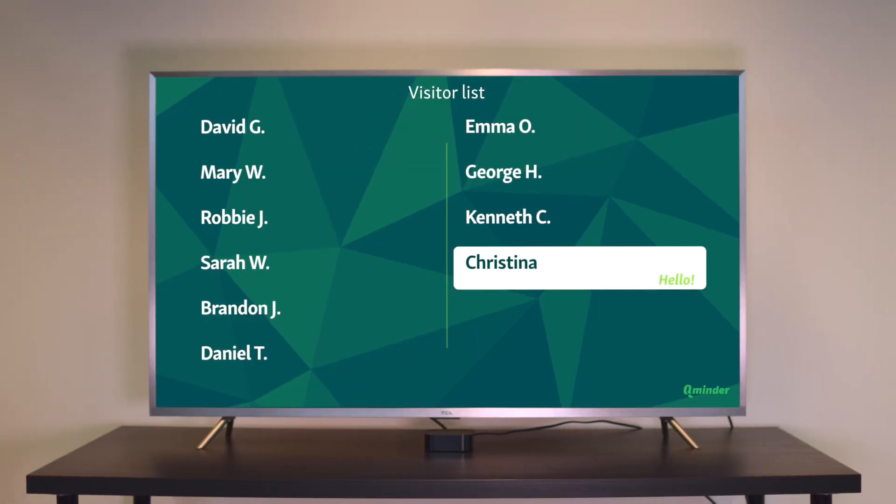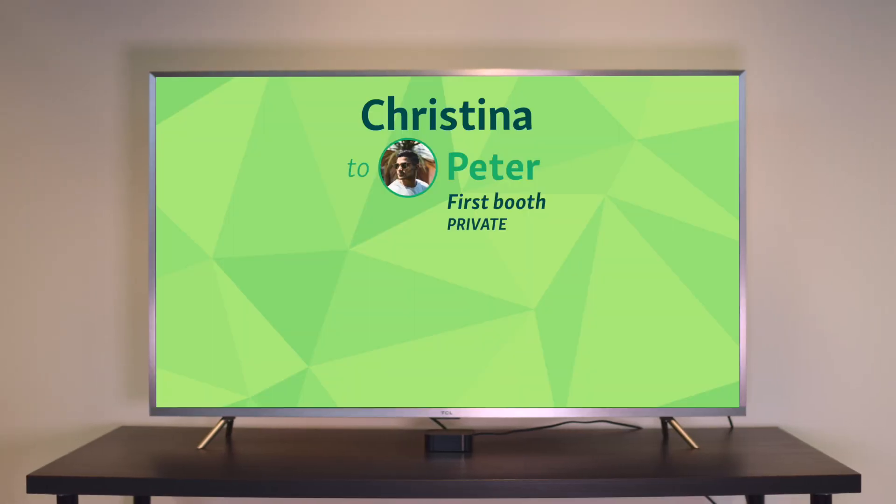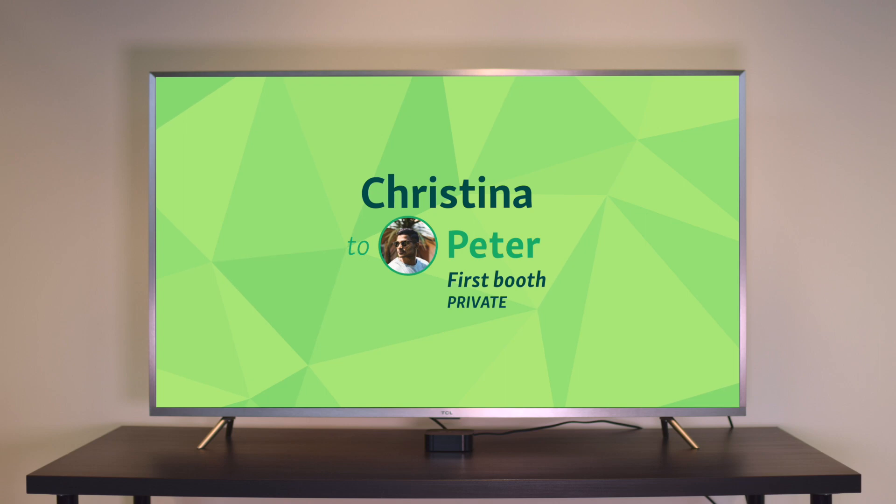Whether you call them customers, patients, or guests, what your visitors want is to stay informed and engaged. With CueMinder TV, you can give them the level of service they deserve.